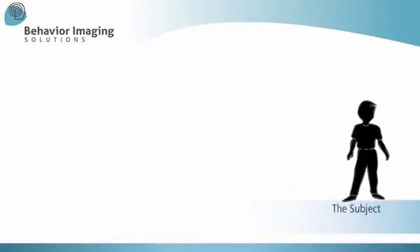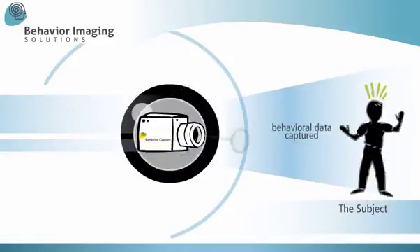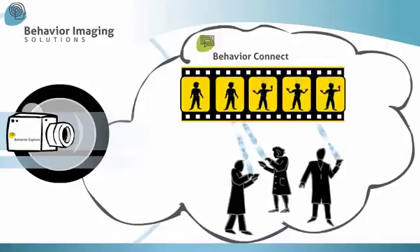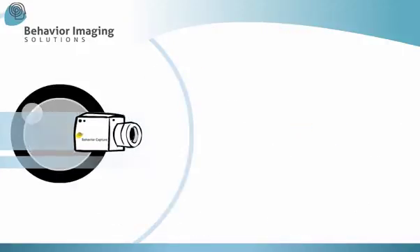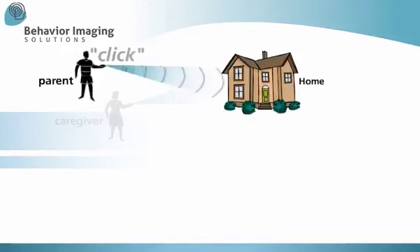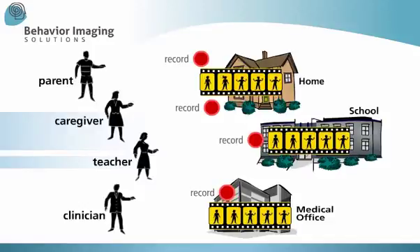Now, with Behavior Imaging Solutions technology, objective behavioral data can be captured visually, shared and analyzed by behavioral health professionals. Behavior Capture uses software and a webcam, which can be activated by a parent, caregiver, teacher, or clinician to capture actual behavior as it occurs.